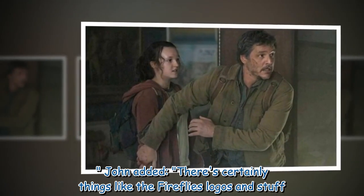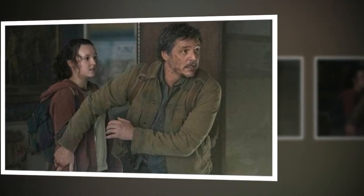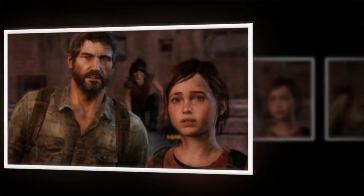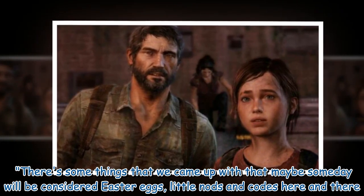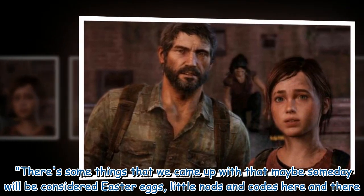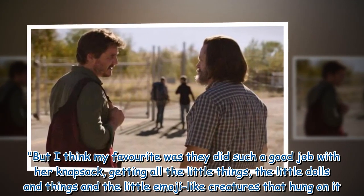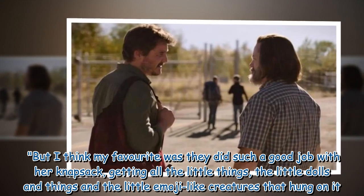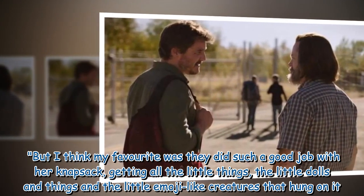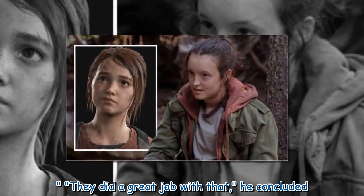John added: "There are certainly things like the Fireflies logos and stuff. There are some things that we came up with that maybe someday will be considered Easter eggs — little nods and codes here and there. But I think my favorite was they did such a good job with her knapsack, getting all the little things, the little dolls and the little emoji-like creatures that hung on it. They did a great job with that."